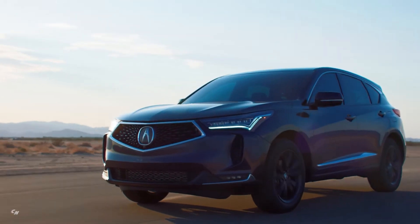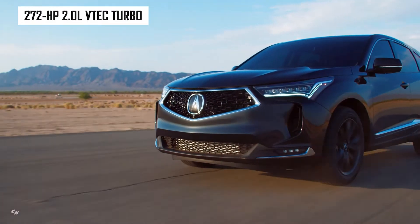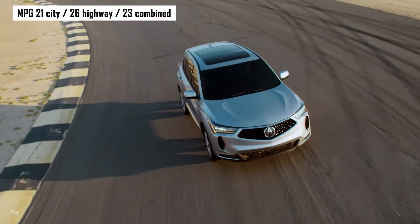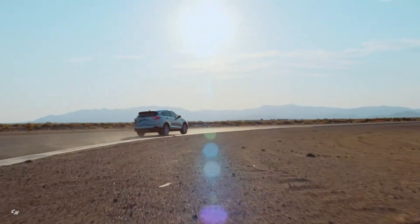The RDX turbocharged 272-horsepower 2-liter VTEC 4-cylinder is one of the most powerful standard engines in its class. It's paired with a smooth and responsive 10-speed automatic with standard sequential sport shift paddle shifters.